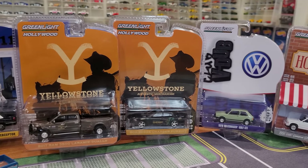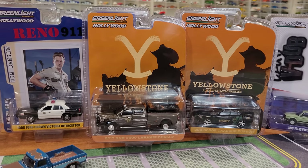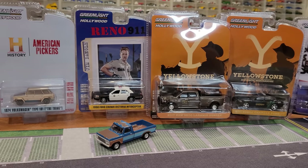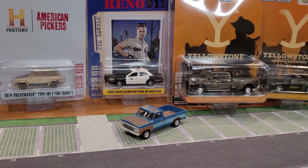And my favorites from Greenlight are the Hollywood Series. This is Series 38, of which I have 5 out of the 6 vehicles. I think I'm missing the car from Lost — it's an orange Mustang. I wasn't trying to collect them in completion, but some really cool models in here.